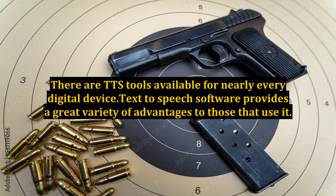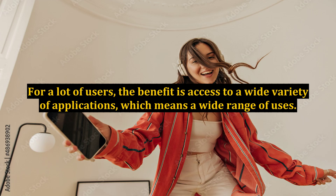There are TTS tools available for nearly every digital device. This text-to-speech software provides a great variety of advantages to those that use it. For a lot of users, the benefit is access to a wide variety of applications, which means a wide range of uses.